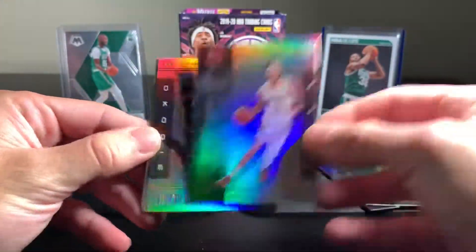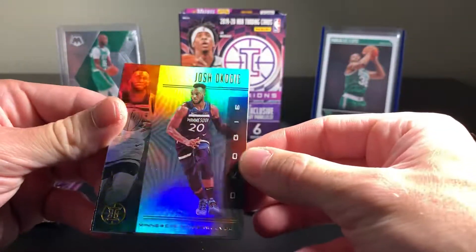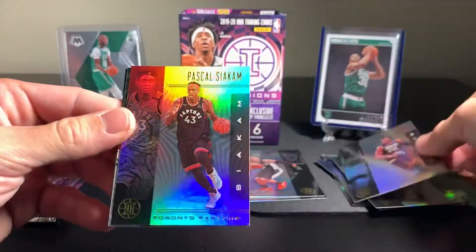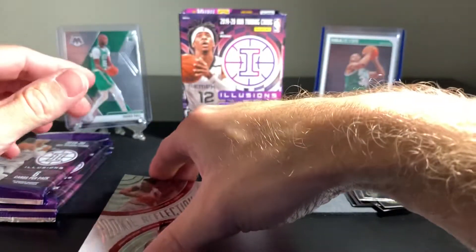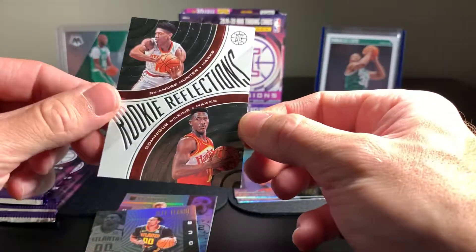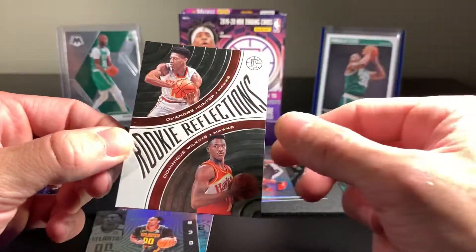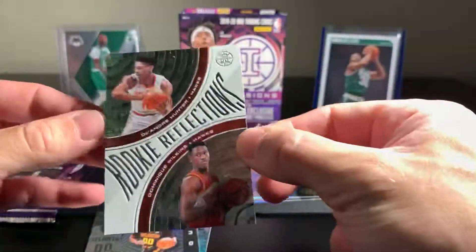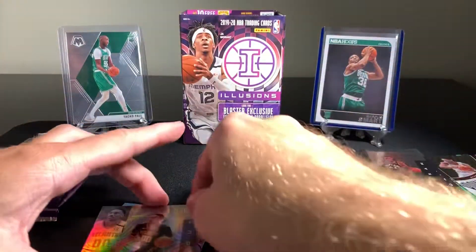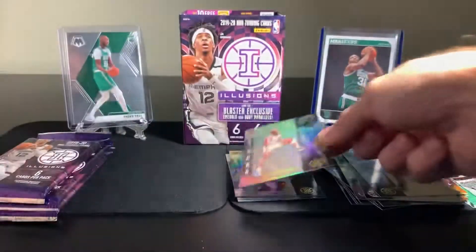Alright, we've got Lonzo Ball. Pascal Siakam. We have a Rookie Reflections card - it is DeAndre Hunter and Dominique Wilkins. You've got your past historic player mixed in with a rookie card there. It's a cool card design, very nice. Jeff Teague and a Kai Bowman rookie card. About halfway through here, getting into our last three packs.